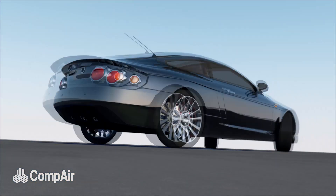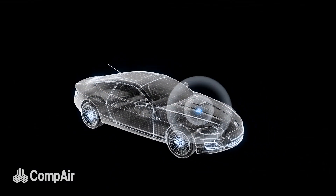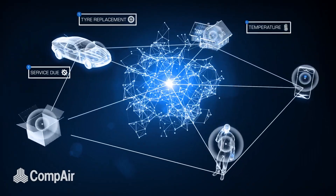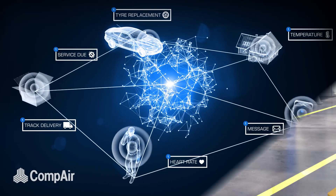The Internet of Things is already here, happening in everyday life. Our vehicles tell us when something is wrong or when a service is due. Home automation controlled by a smartphone app, tracking deliveries, monitoring your health.